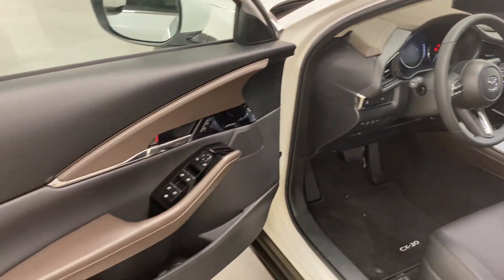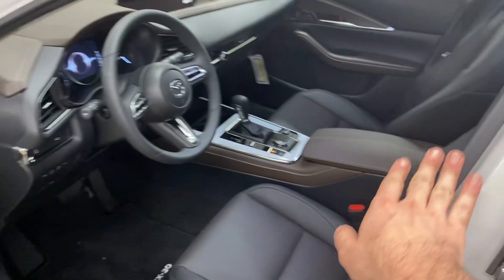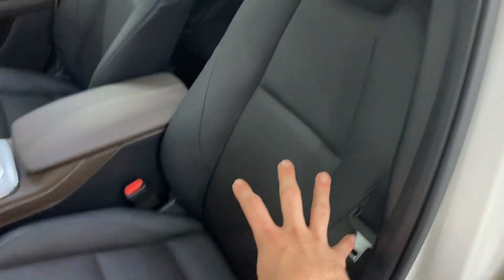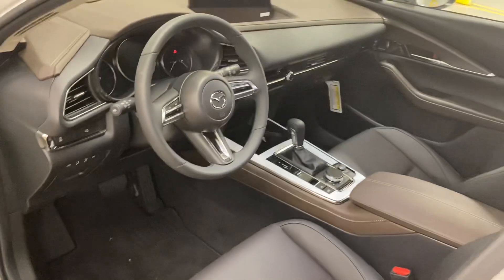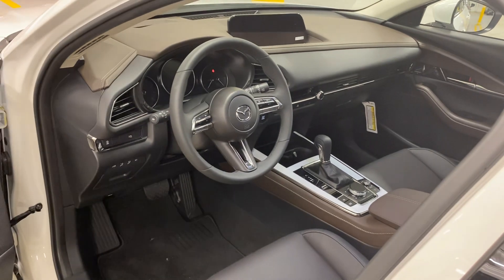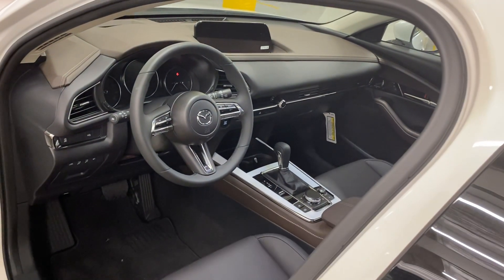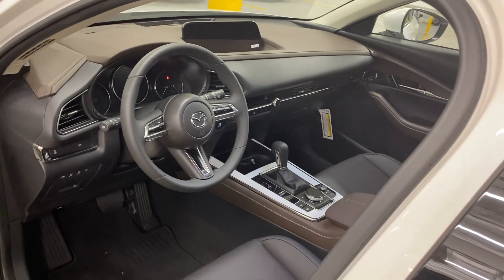The black interior is complemented by this brown leather that goes up across the dash, along the center console, and the perforations throughout the seat have a brown inlay to them to match. Mazda is very much marching their brand upscale, so you'll see that the cabin is very much what you'd expect in an Audi, as opposed to more of a mainstream brand.